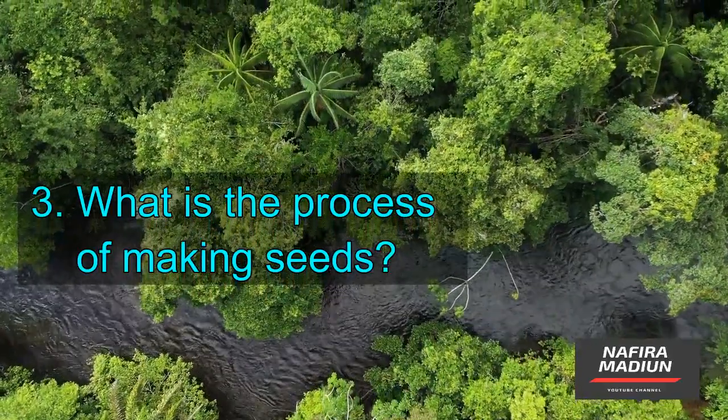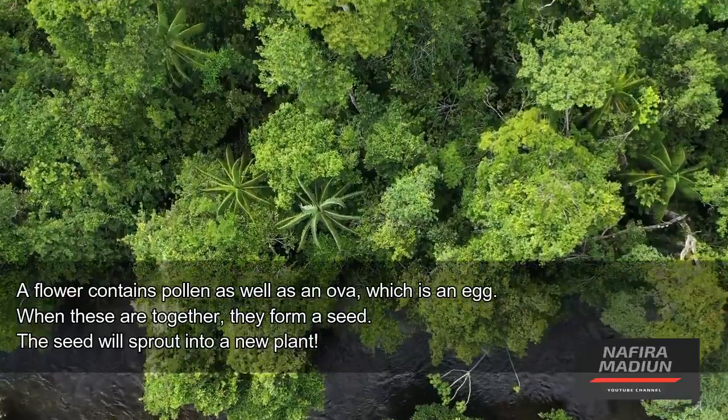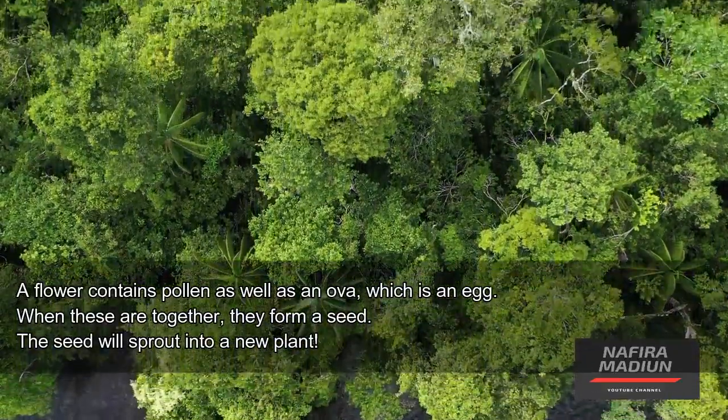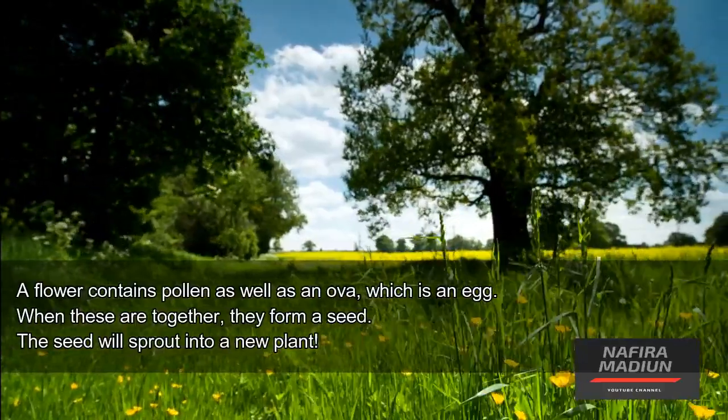What is the process of making seeds? A flower contains pollen as well as an ova, which is an egg. When these are together, they form a seed. The seed will sprout into a new plant.